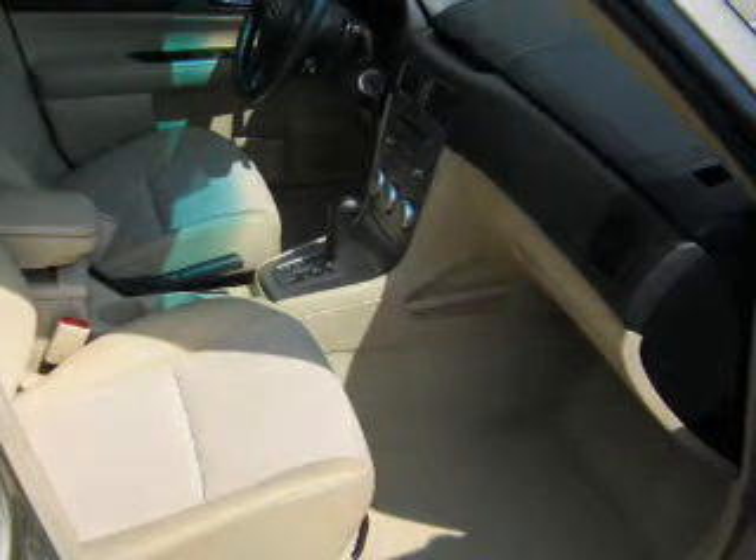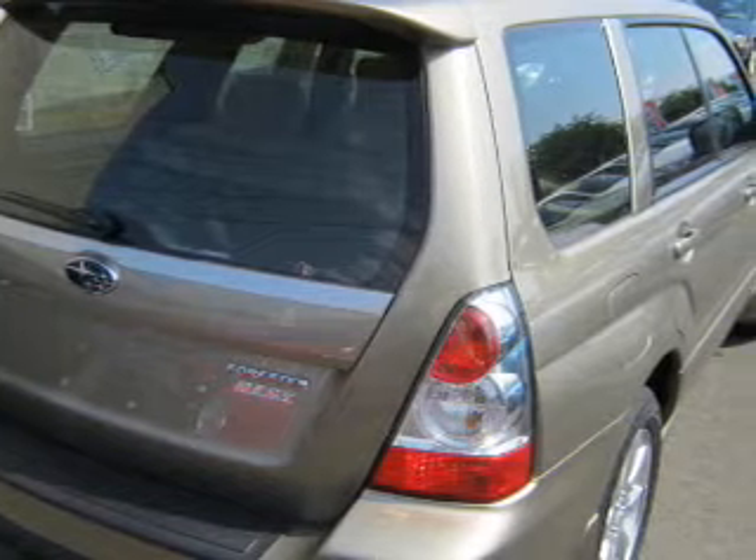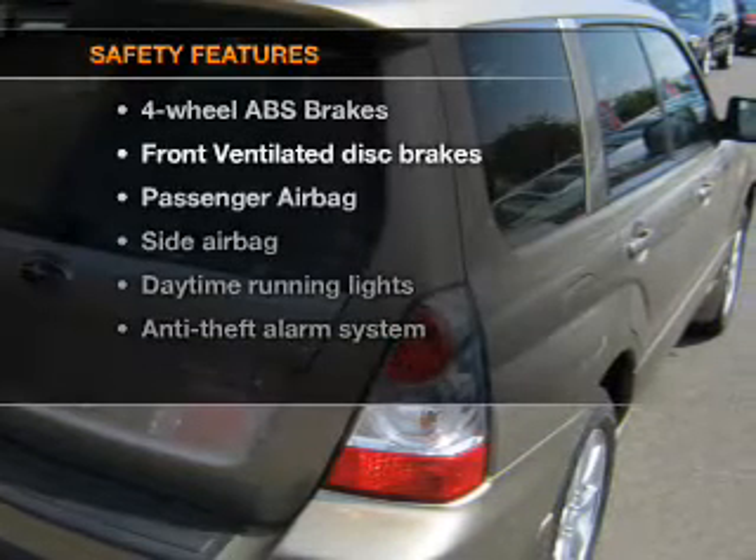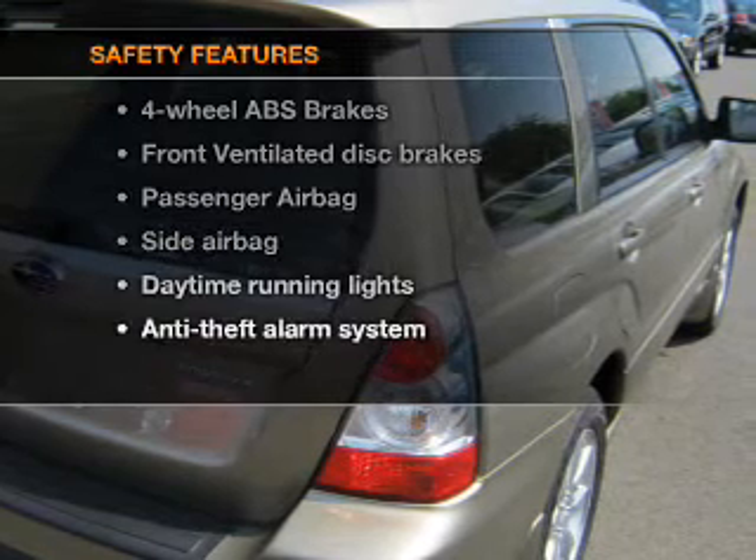Cruise control, power mirrors, an alarm system, an AM-FM stereo with a CD player, an adjustable tilt steering wheel. And for your peace of mind, the following safety equipment is included.